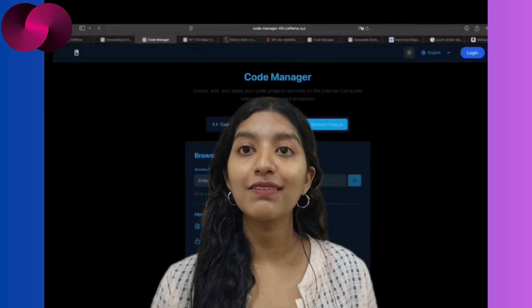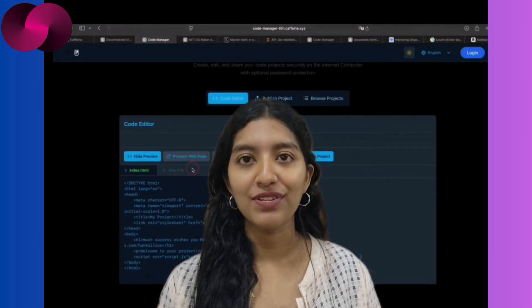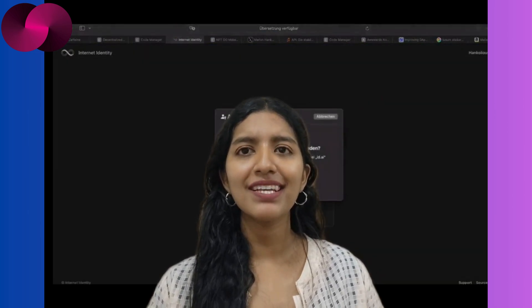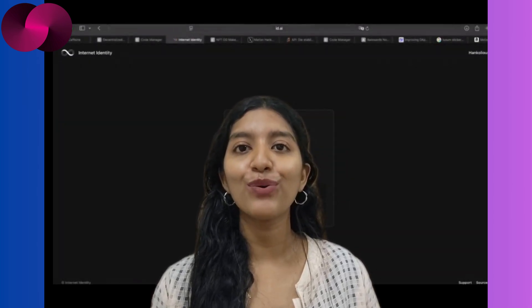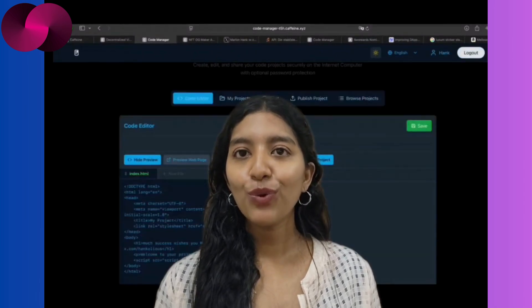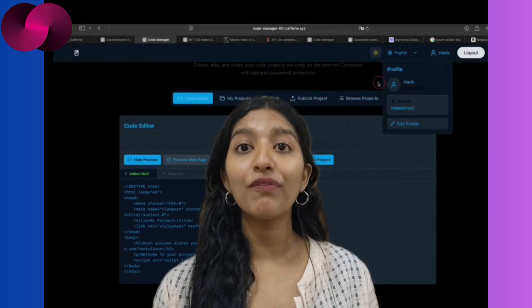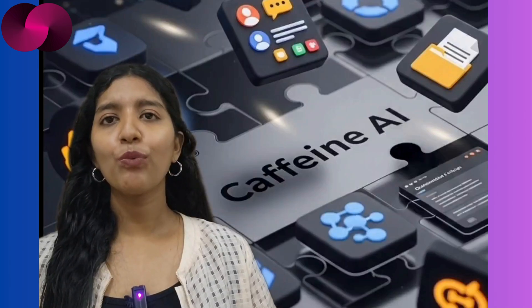Then there is Marlon Hanks' Court Manager — one of the most accessible tools we've seen yet. This one is built for non-developers. You paste in a code snippet, lock it, and send it to a developer for review or help. It's not a compiler, it doesn't deploy dApps — it just gives you a safe place to share and store your code ideas. Think of it as a sandbox for the curious. It brings the community into development by lowering the barrier to participate, even without knowing how to code.